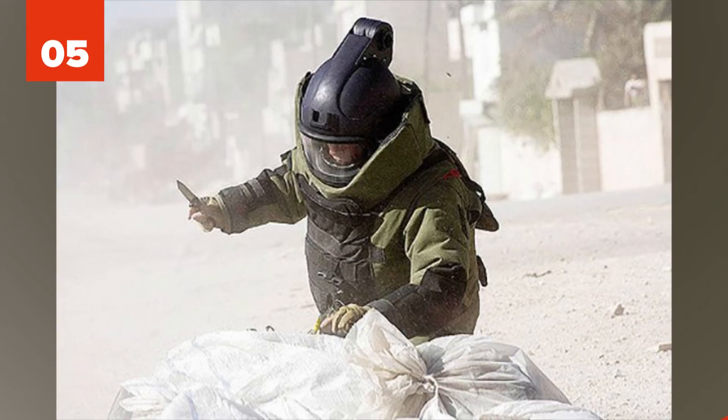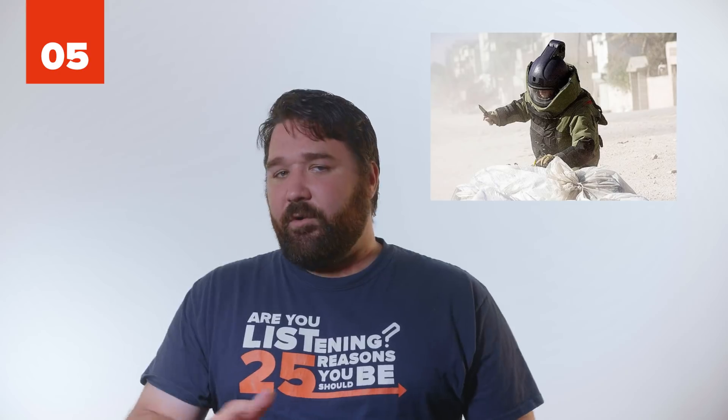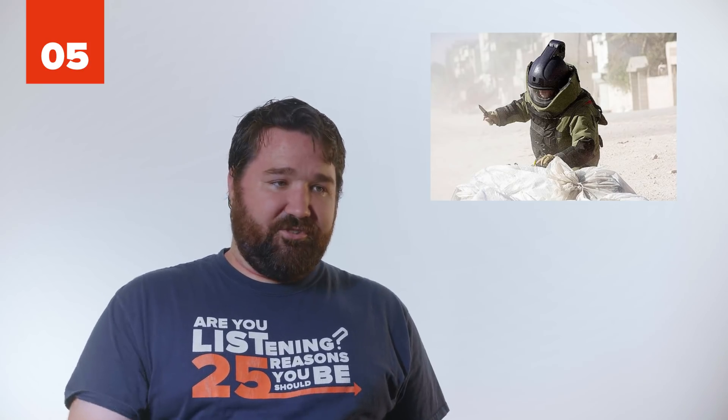5. The Hurt Locker. The focus of this film is on an Explosive Ordnance Disposal Unit, or EOD, tasked with removing bombs in Iraq. However, they're depicted as kicking in doors and patrolling for bad guys. In real life, they would have never done this. They don't usually go in until an area is secured by other infantry.